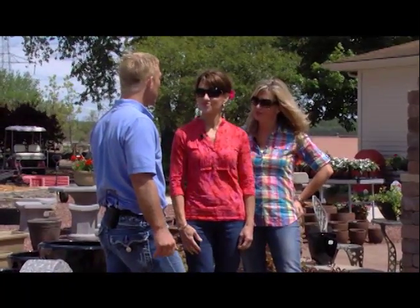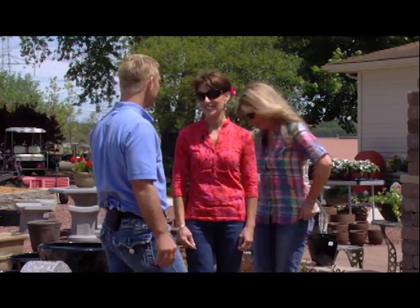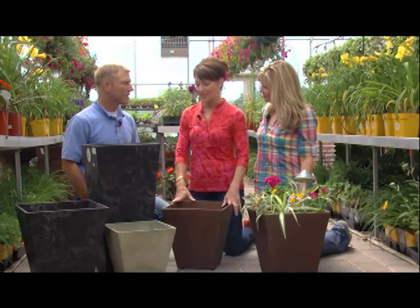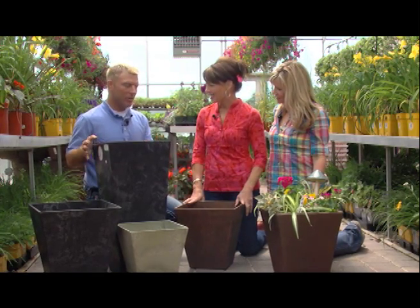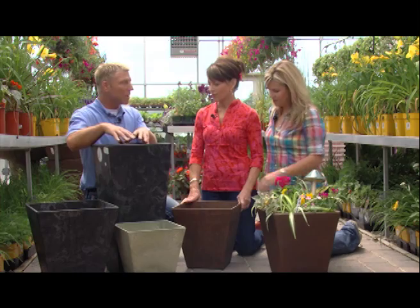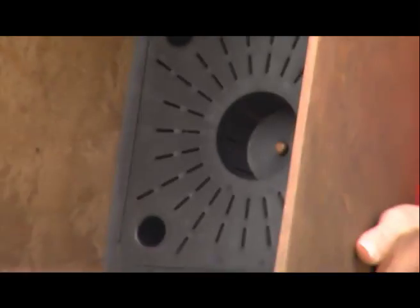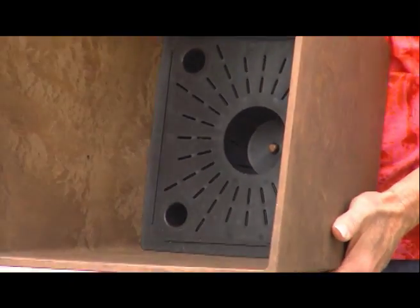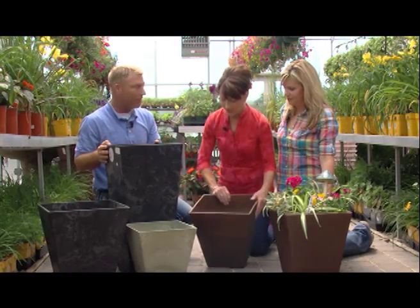We've got a few more questions. How about we go inside the beautiful greenhouse with all the flowers and talk about it in there? Matt, you gave us so much wonderful information outside, but many of us are still planters. Tell us about these cool pots and the advantage of them. These are called environmentally friendly planters - they're self-watering. They have a reservoir in the bottom. As you fill it up, most water would normally run out the side, but with these, the water stays in and as the dirt gets dry, it soaks back up. So you don't have to water as much and you save water - they're very environmentally friendly.